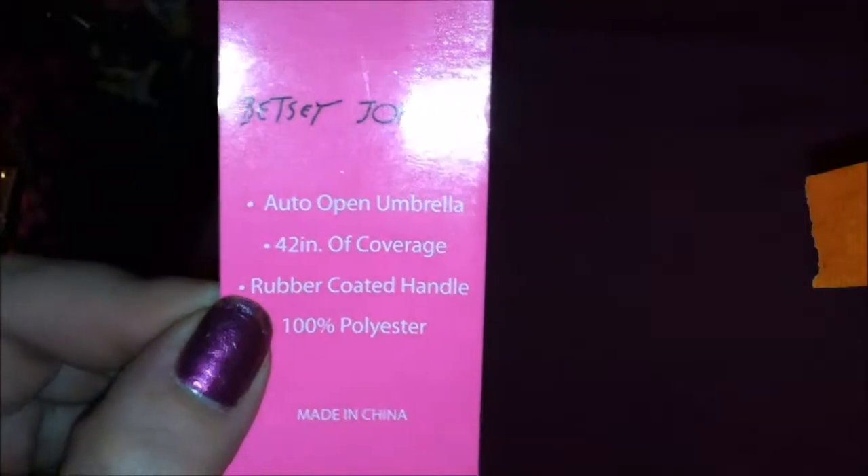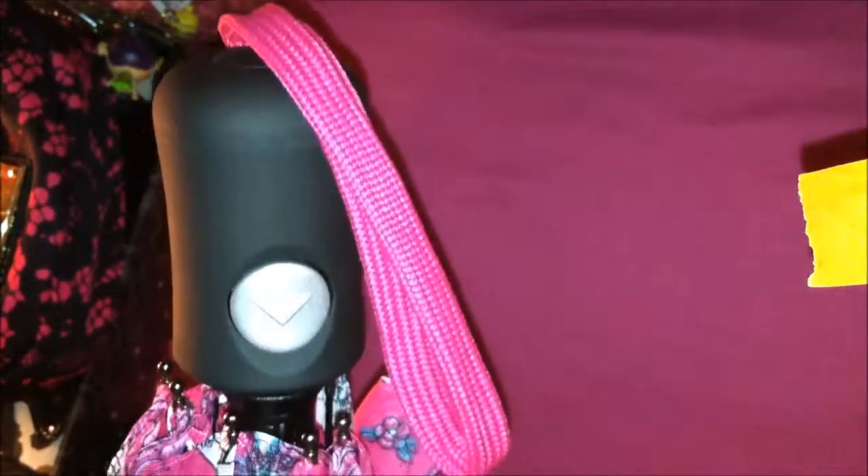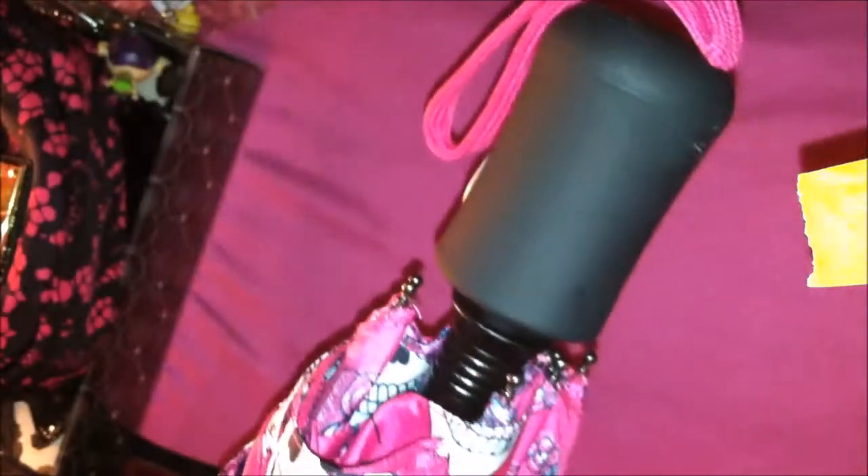The next item I picked up is a Betsy Johnson umbrella. It is an auto-open umbrella, 42 inches of coverage, rubber coated handle, and it's 100% polyester. Umbrellas range for about $40 on Betsy Johnson's website, but at Ross Dress for Less I was able to pick this up for less than a cheap crappy one at Walmart would cost you — which is $9.99.